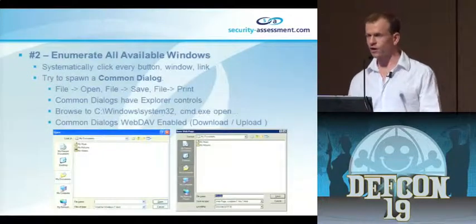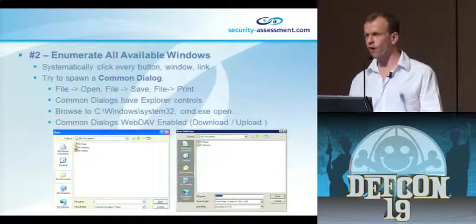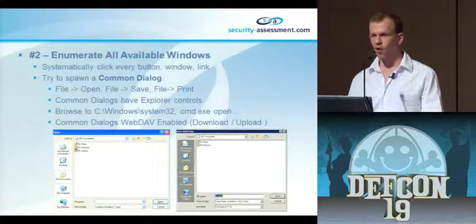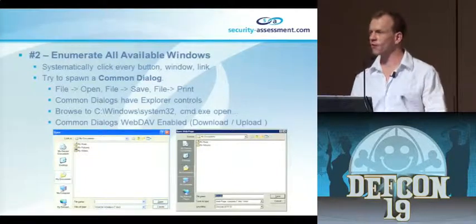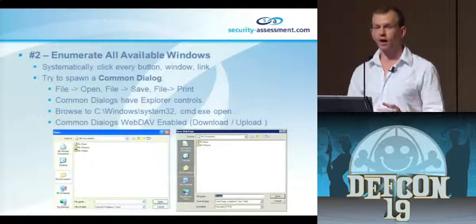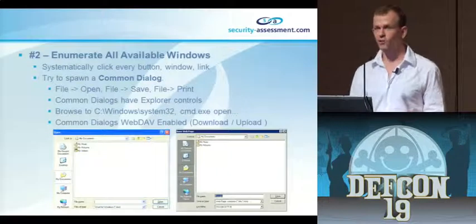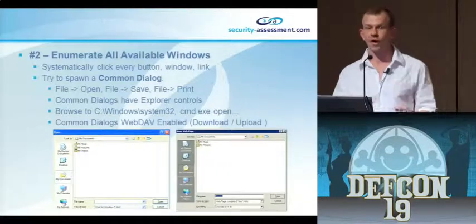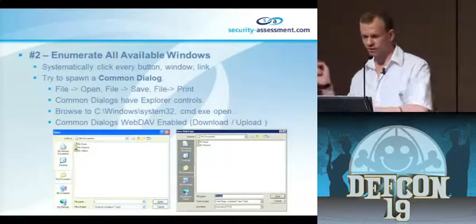The next thing I do is enumerate all available windows - I'm looking for a common dialogue like file open, file print, or file save. The reason I want file open or file save is that these controls essentially use Explorer, and Explorer is WebDAV-enabled. If I can get Notepad to spawn on a kiosk, I can use Notepad and go file > open, type an HTTP URL, and it will download that file. Anything with file open lets me retrieve files; anything with file save lets me save files remotely using WebDAV.